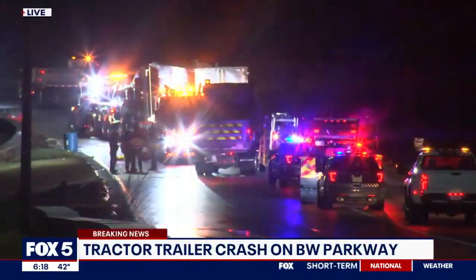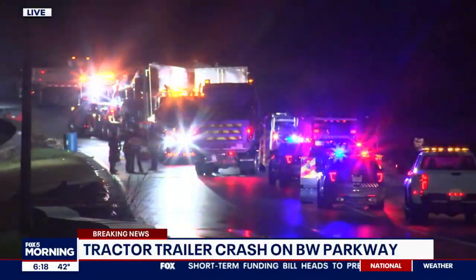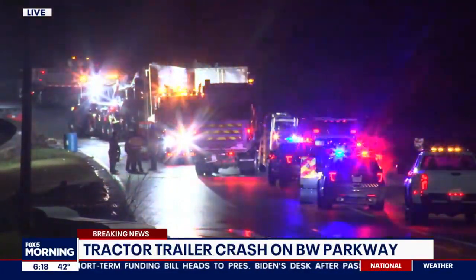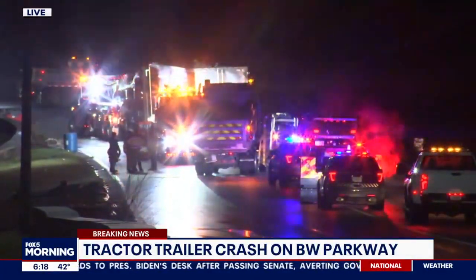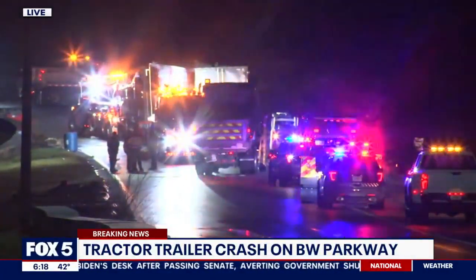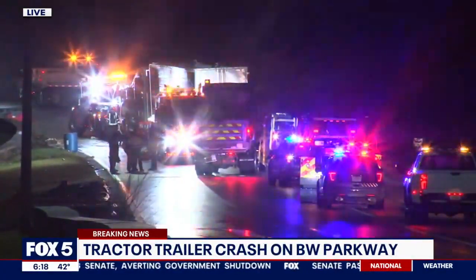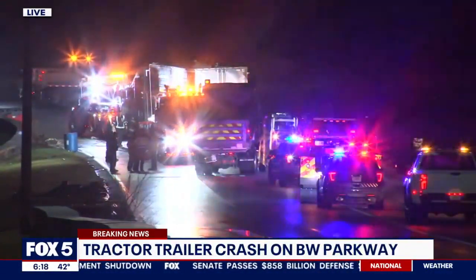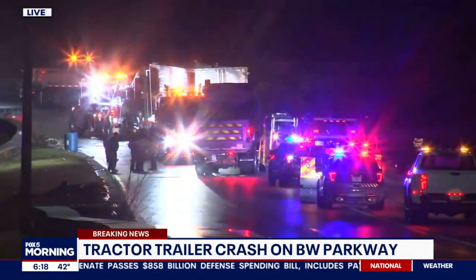It's 6:18 and time for on-time traffic. We're taking a live look first at a tractor trailer crash on BW Parkway southbound inside the Beltway. Traffic is being diverted at Route 202. There were only minor injuries in this crash; however, the tractor trailer was carrying potatoes and onions and that needs to get cleaned up. From the camera we are not seeing any of that spilled load, but we are seeing quite a scene with a lot of flashing lights and crews out there.